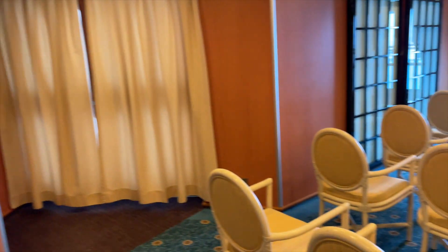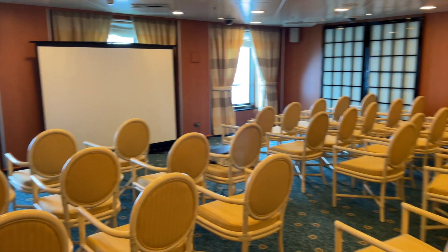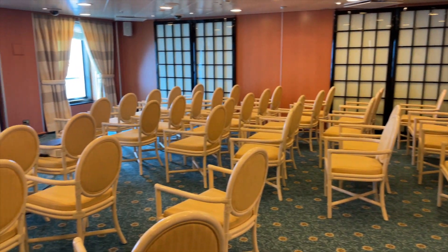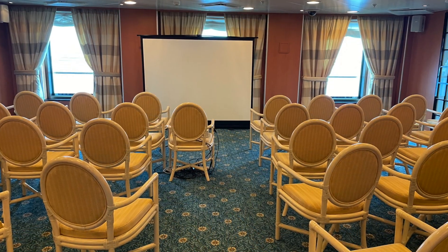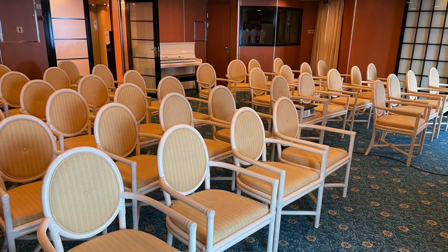It's actually a really lovely intimate space with nice lighting. I like how they've camouflaged the doors with the Asian inspired screens. The chairs are comfortable and it's set up for a center aisle. The chapel is located in a fairly quiet place on board, with easy access from the elevators if you have anyone with mobility issues coming.